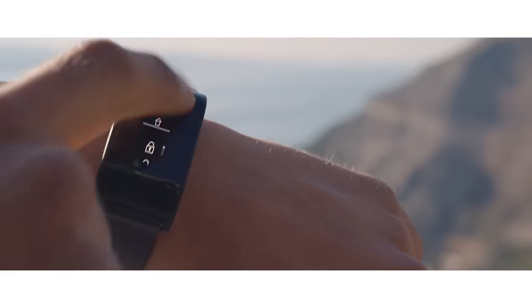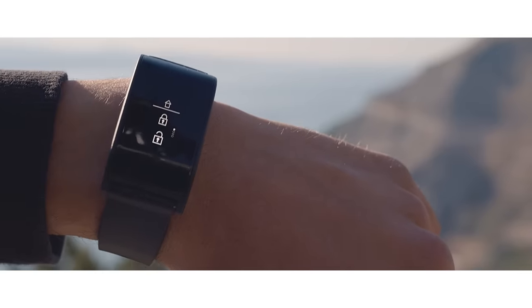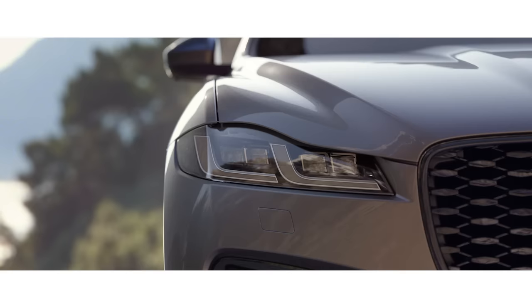An optional water and shockproof activity key can be used to lock, unlock, and start your vehicle without the need of your key fob.